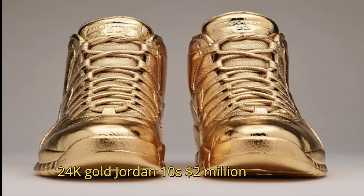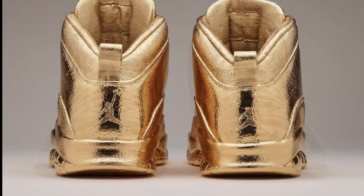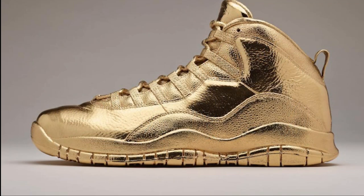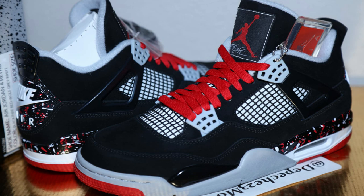Drake spent a cool two million dollars on his custom 24K solid gold Jordan 10s. What makes these sneakers so expensive? They are made of 100% pure gold and weigh in at a hundred pounds. Spending two million on golden sneakers isn't a big thing when you're worth a hundred million. The sneakers were designed by artist Matthew Senna.